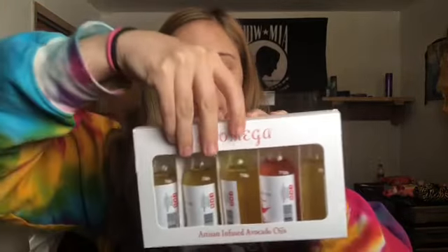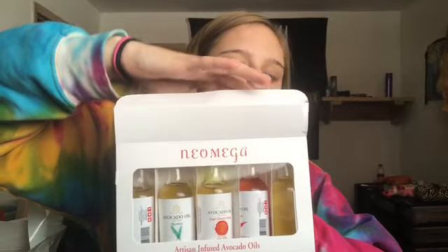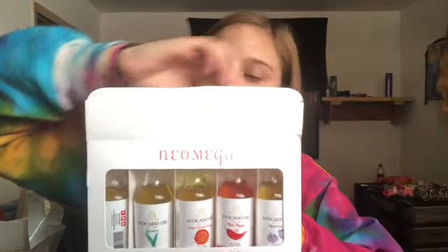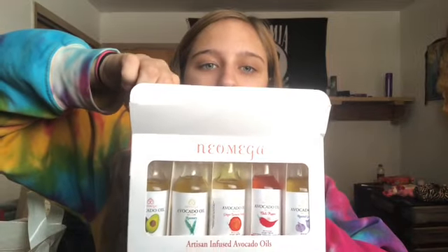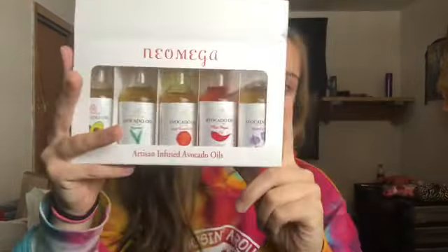Continuing with the food-related things — this is a bunch of avocado oils. Avocado oil is a high-fat oil, good for cooking with, and also good for putting on salads. They're all different: there's one that is just regular avocado oil, and then the others are infused with garlic, chili pepper, rosemary, ginger, turmeric, and orange. This also came from my parents — really good stuff.